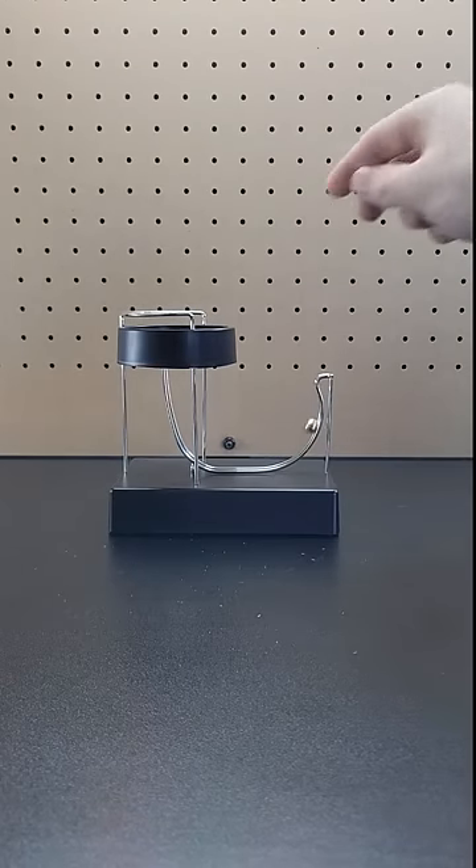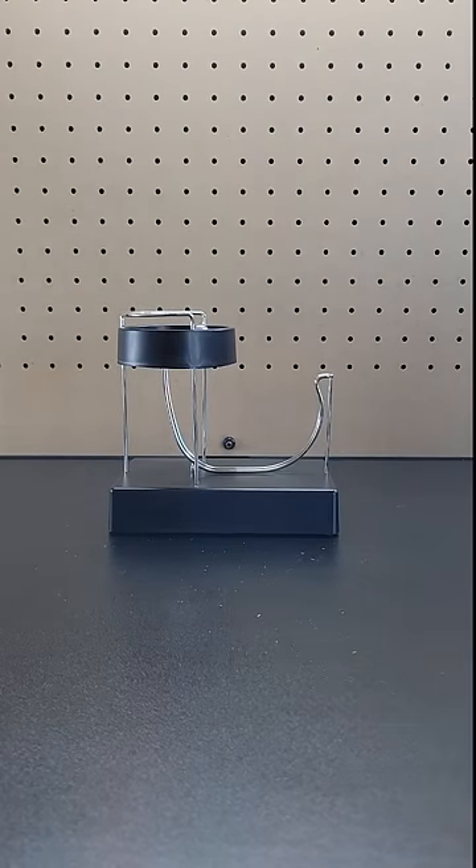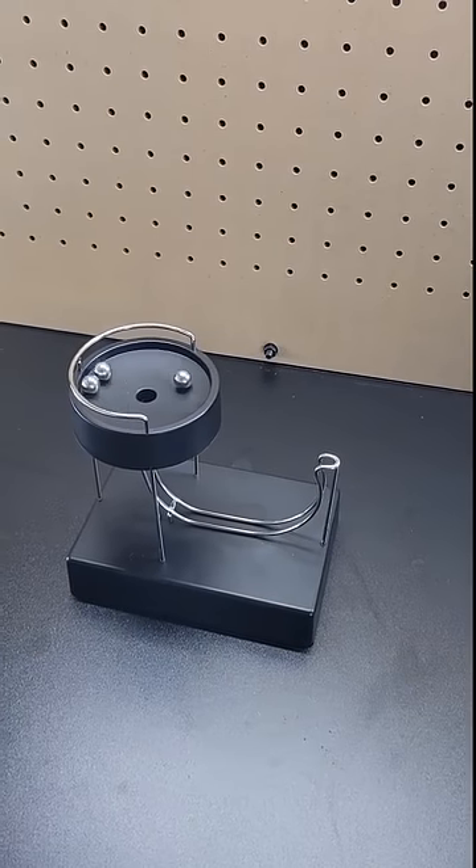This is a cool desktop perpetual motion machine. It's not actually perpetual — you have to tap the platform to turn it on — but then the magnetic balls get an electromagnetic boost on the way up. It's fun to watch and can be used to trick your friends.